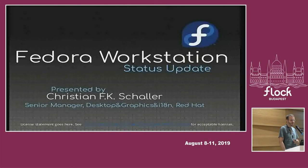This session is going to be a general update on the status of our workstation, what we're doing and what we have been doing so far. Until half an hour ago I thought my session was scheduled for half an hour, but I realized it's 50 minutes so I will try to expand upon the slides. My name is Kristian Shalir, I'm a manager for desktop at Red Hat.